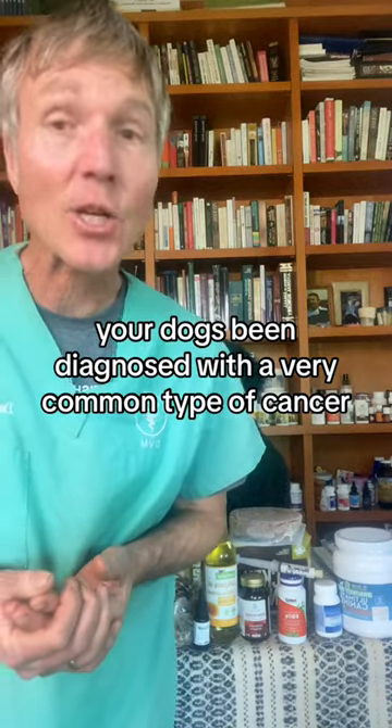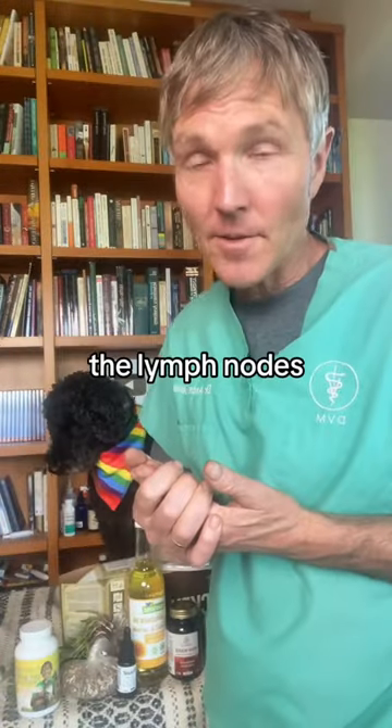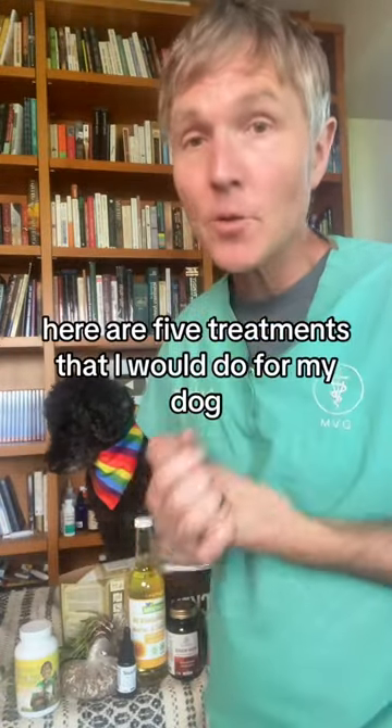Dogs have been diagnosed with a very common type of cancer, lymphoma, which is cancer of the lymph nodes. Here are five things I do for my dog.